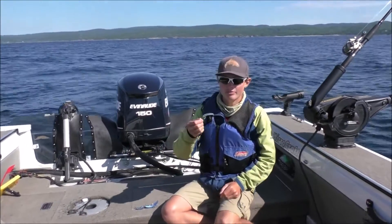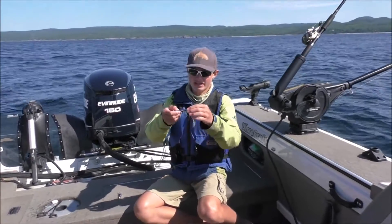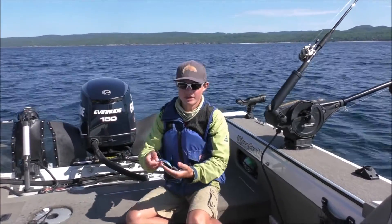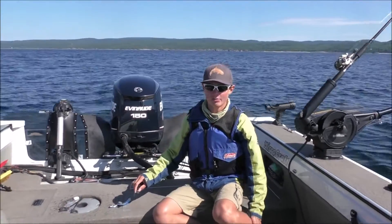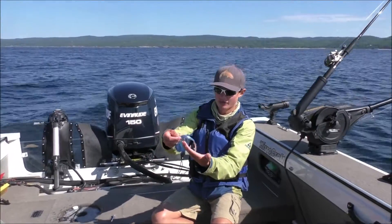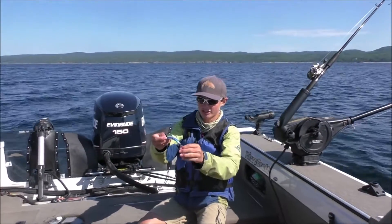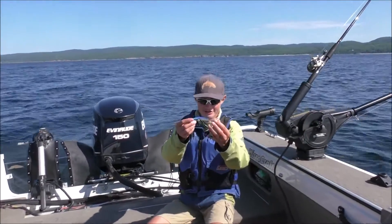We're out here trolling Maglip 3.0s and Flatfish J20 size on Lake Superior today. We have hooked up to five lake trout and landed them all so far, so it's been a very good day. These are new baits from Yakima Bait, but they work really good and you don't lose too many fish with three treble hooks, as you can see.